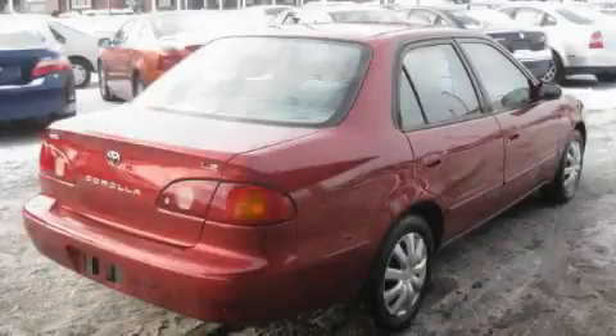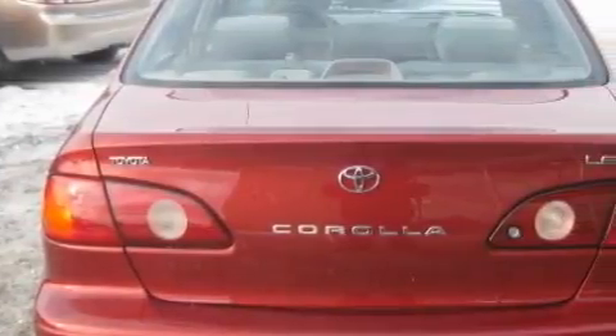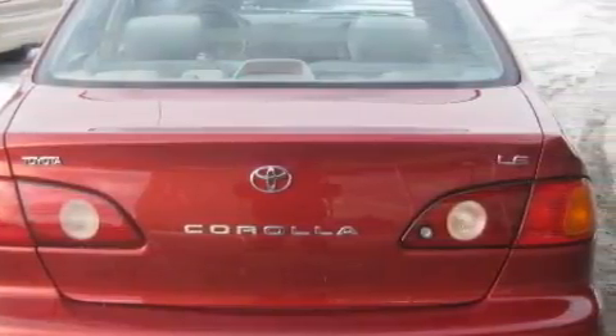The solid four-cylinder engine, connected to a smooth shifting automatic transmission, is both responsive and well controlled. This car won't last long at this price. Call and arrange a test drive now.